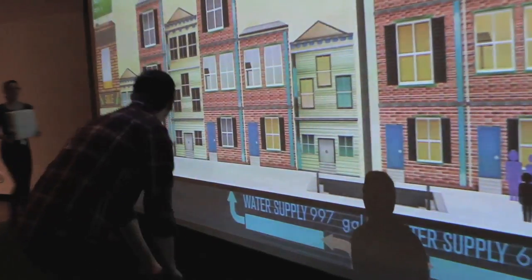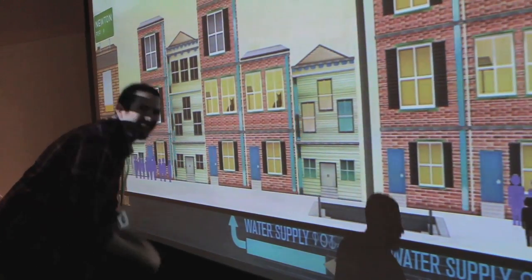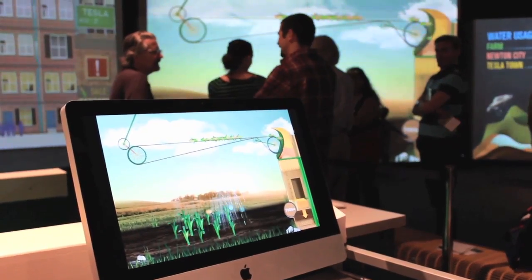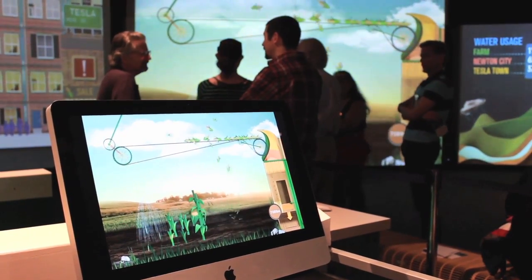When looking at sustainability, there are a lot of different factors. At the moment people talk a lot about oil and fuel and gas, but the one coming up on the horizon as a potentially scarce resource is fresh natural water. It impacts us on a daily level — everyone can relate to it.